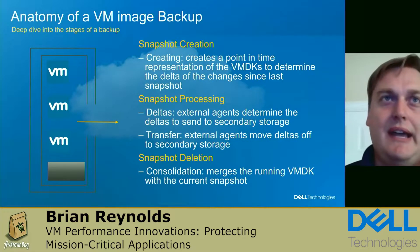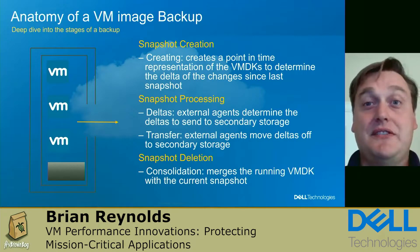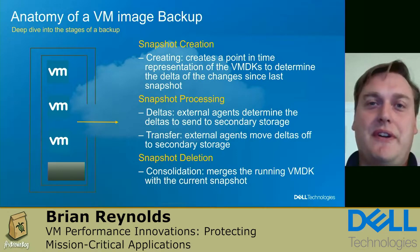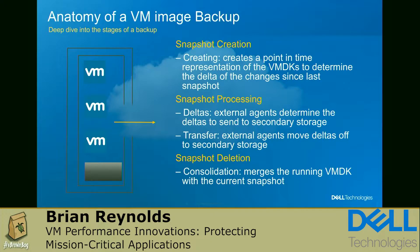There are really three stages that make up a VM image backup. First is snapshot creation, where a point-in-time representation is collected for the VMDK and used to determine the deltas. This operation requires quieting that VMDK to capture those changes. Next is processing those snapshots — working with external agents to move the data, determine what the changes and deltas are, and send them to storage. Finally, we have cleanup, which means consolidating that point-in-time representation with the current VMDK and ensuring all changes are captured.